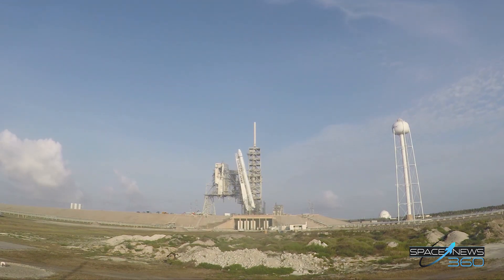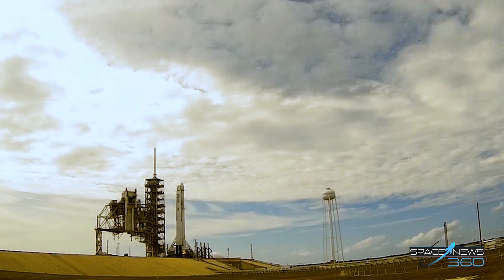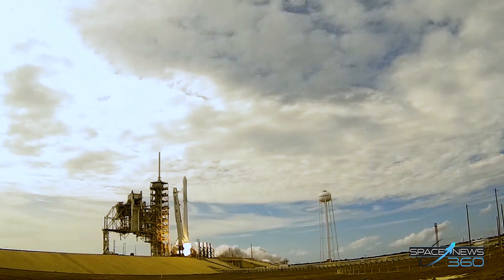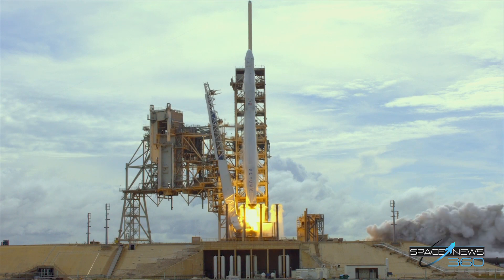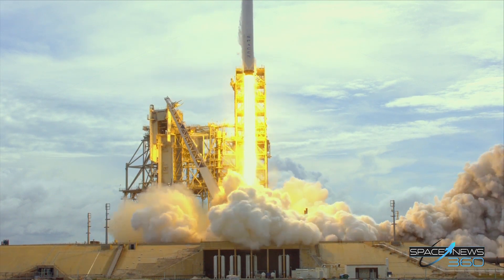Five, four, three, two, one. And liftoff — the 100th liftoff from launch pad 39A as Falcon and Dragon take flight to the International Space Station.